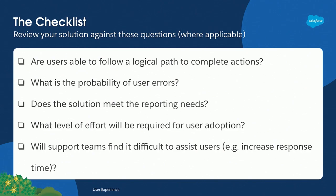Here is a small checklist — not exhaustive — of items you can ask when reviewing solutions. I'll leave it up here for a second so you can take a photo. One item in particular is: will support teams find it difficult to assist users? If it's a more complicated solution that isn't as logical, your support teams — who are the first line — are going to get all that feedback, and it may discourage users. That's what I mean by user experience at all levels.